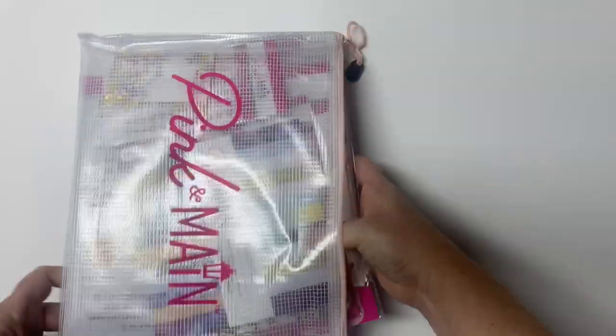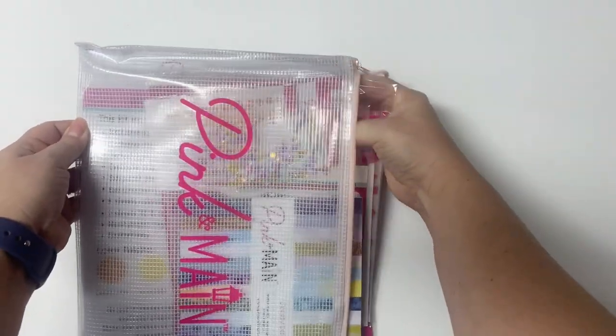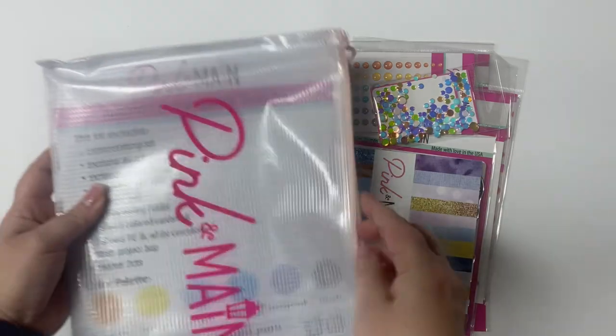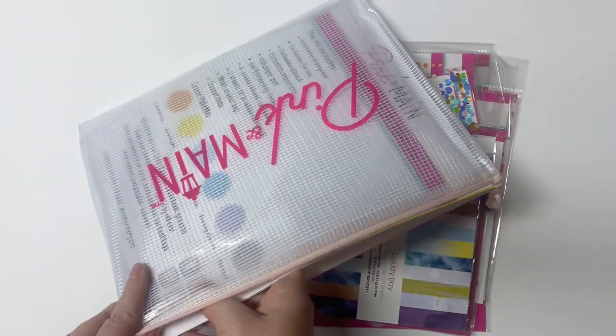If they have any kits left over after the month ends, they will be moved to the past boxes and extras page on the Pink and Main website. Your subscription will change to the next month's box on the first. If you'd like to purchase, I will have links to everything down in the description box.